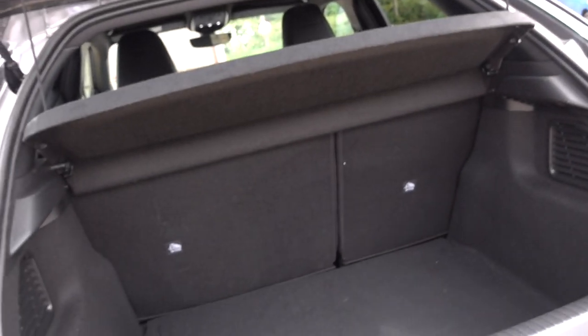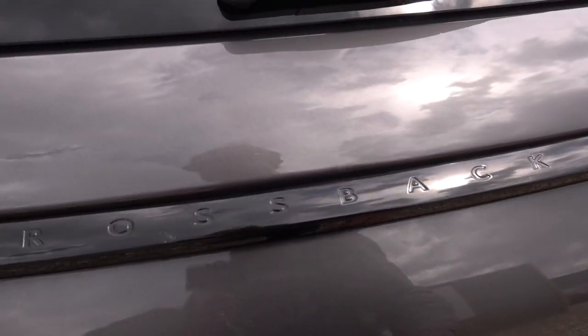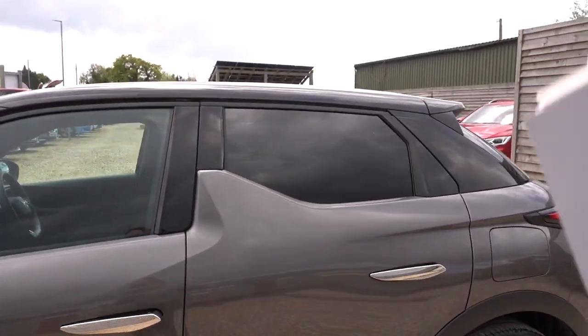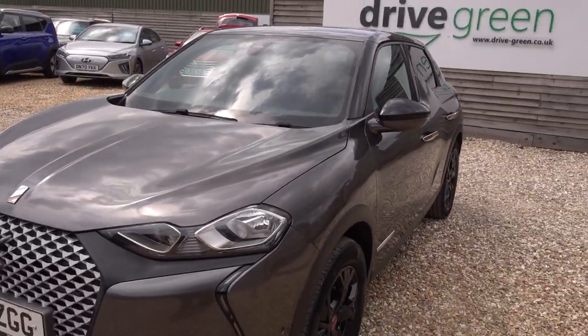Just popping open the boot — a reasonable-sized boot. With the seat folded down you get a nice, fairly flat load space, plus a little bit of storage underneath as well. In the boot we will, of course, include a three-pin charging lead as we do with all our cars. So this car comes supplied with a lead that you can plug into any normal domestic mains socket and charge from that — you don't even necessarily need to get a charge point installed.